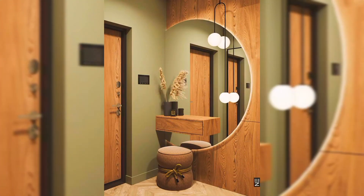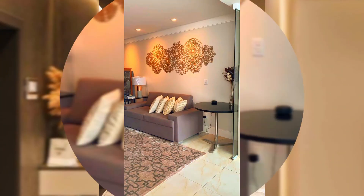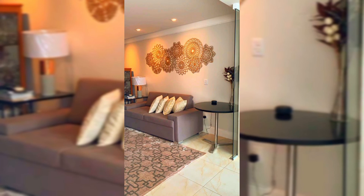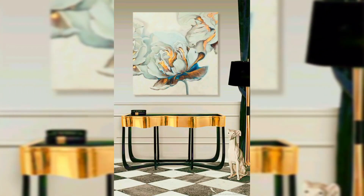Always remember that brighter rooms feel bigger and more inviting. Try painting your wall trim and moldings in a lighter color than your walls, and go for pale shades of gray and blue for maximum lightening effect. I hope you will like these ideas for your living room decoration. Thanks for watching — goodbye!